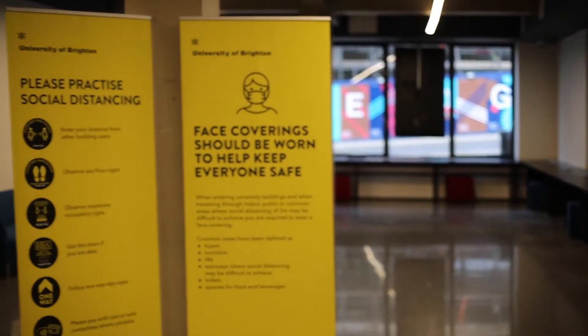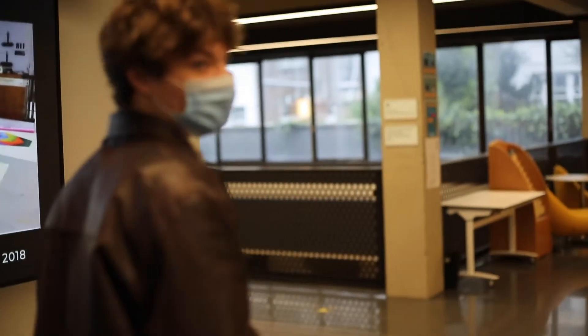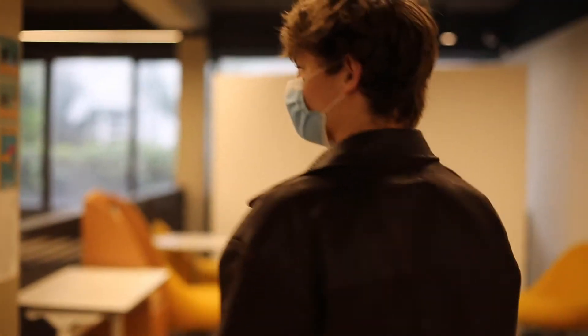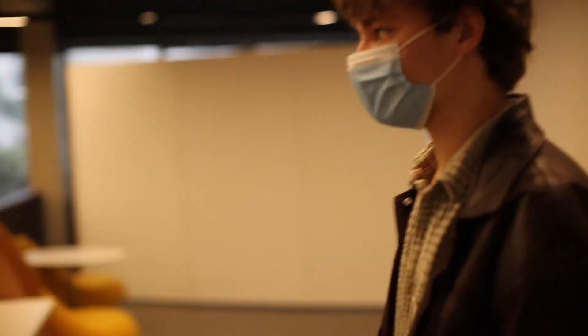This area is sometimes used for exhibition spaces. They also sometimes exhibit work upstairs — there's a big open space where you can exhibit your work.